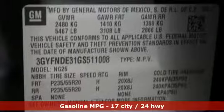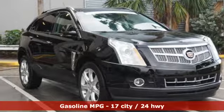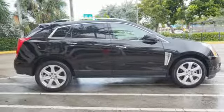V6 engine, gas pressurized shocks, integrated navigation system with voice activation, power tilt-down heated mirrors, heated and ventilated leather bucket seats, auto dimming rear view mirror.